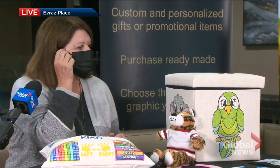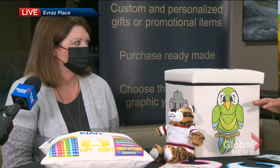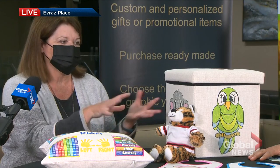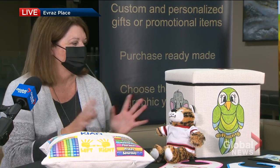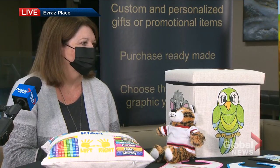Everything that we have here, plus more, is all printed and made by us. We print it and press the items on. We use sublimation for it, so everything is permanently attached. They're all washable — these can go in the washer. There's no issue with any of that.